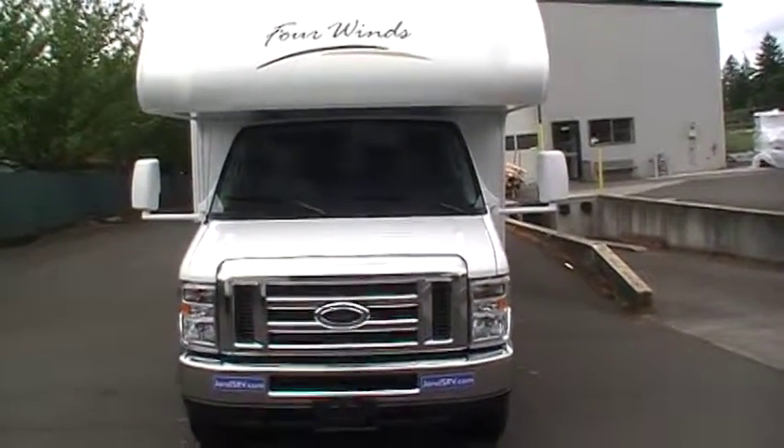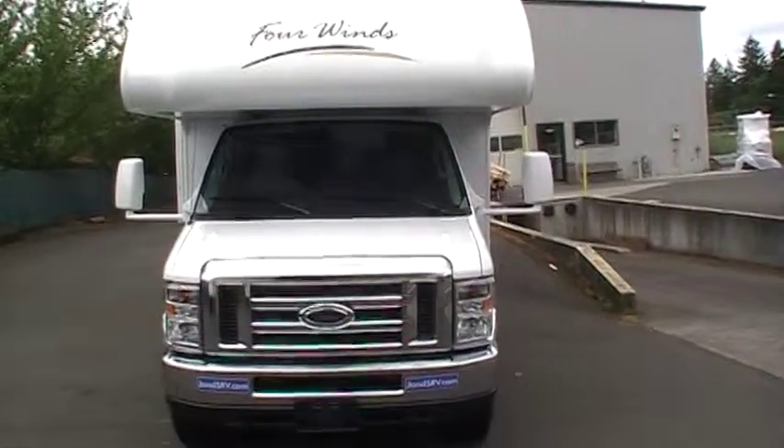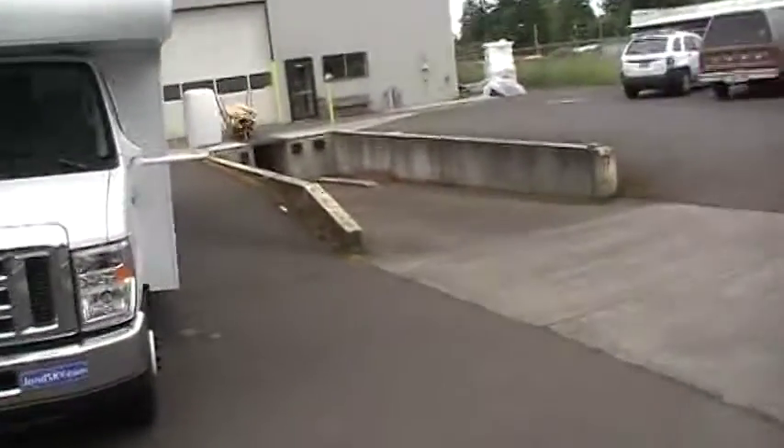This is our 2013 Thor 4 Winds 29-foot rental Class C motorhome. It will sleep eight.